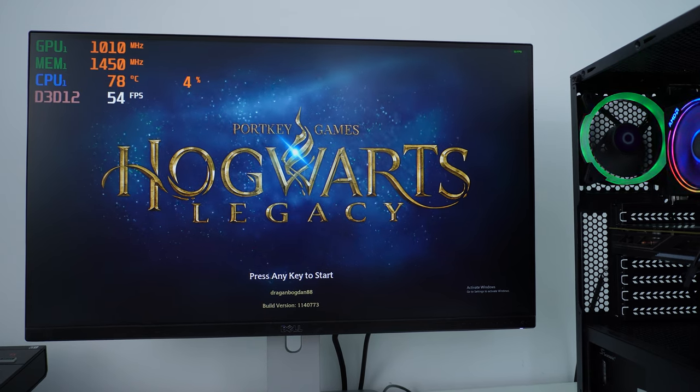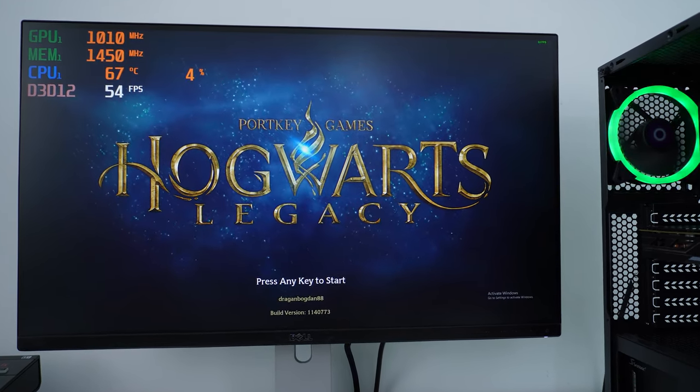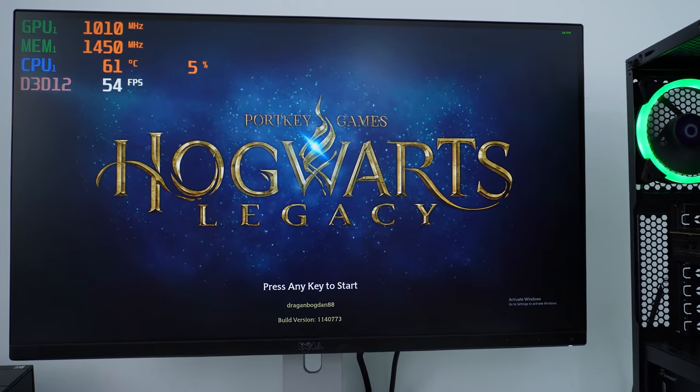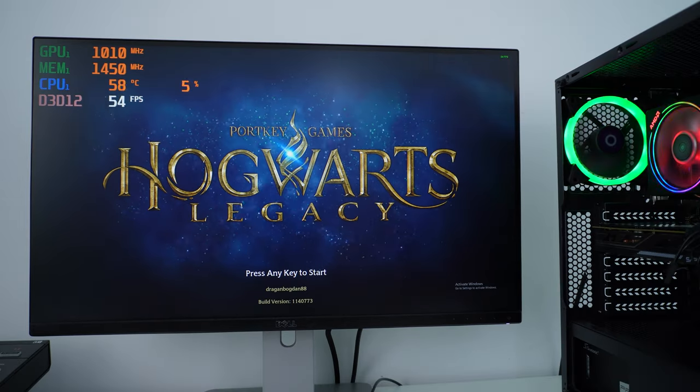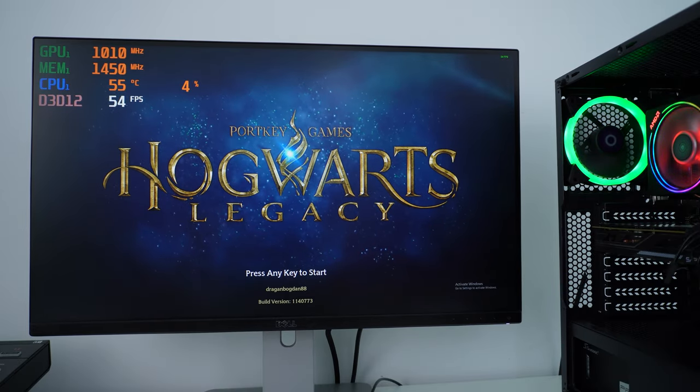There we go — we have Hogwarts Legacy loaded up. Look at that CPU temperature — okay, at least it's dropping. I was hoping this cooler would do a bit better with this CPU, but apparently as soon as we crank up the game, something's going to happen with that temperature.